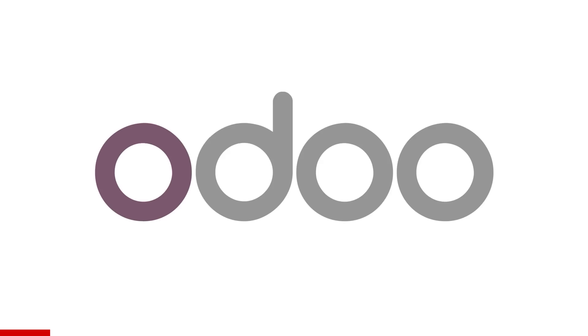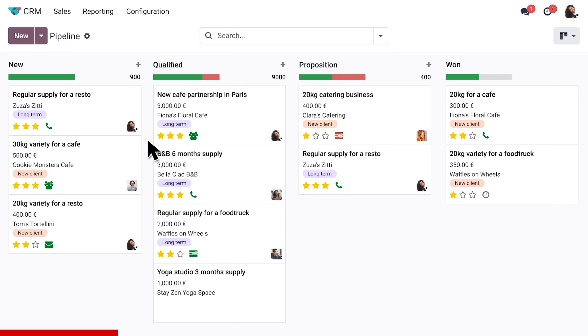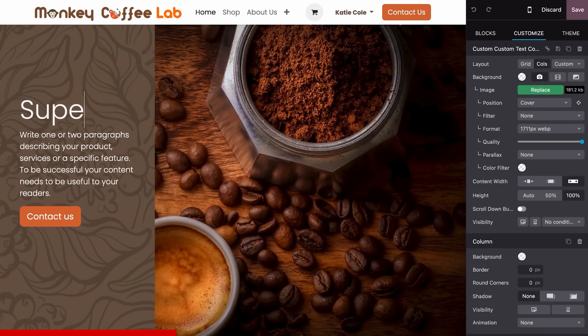After a modern day entrepreneur, run a business on the go with Odoo — an all-in-one management software with over 70 plus apps to meet all your business needs. From back-end management like customer relations, sales, inventory, and accounting, to front-end interactions like building your own website.